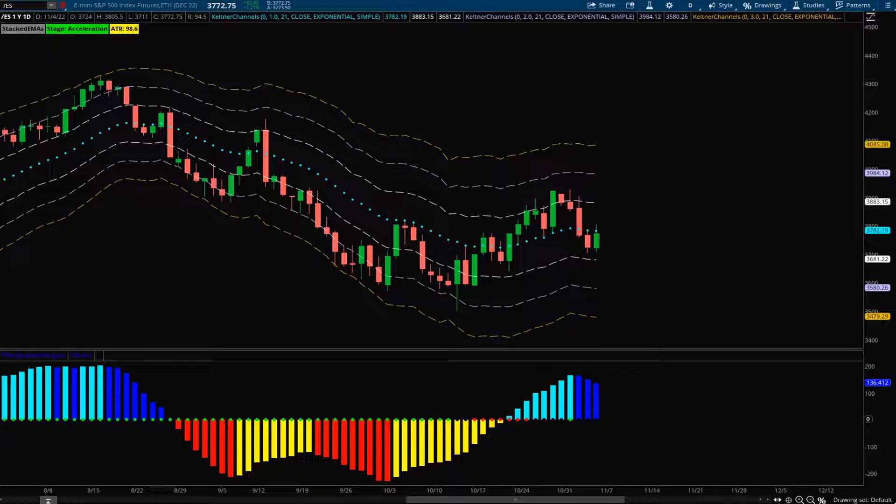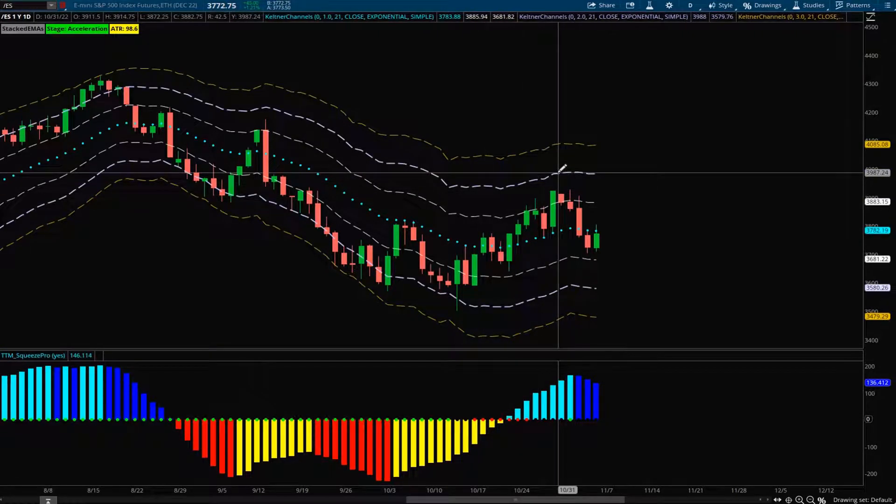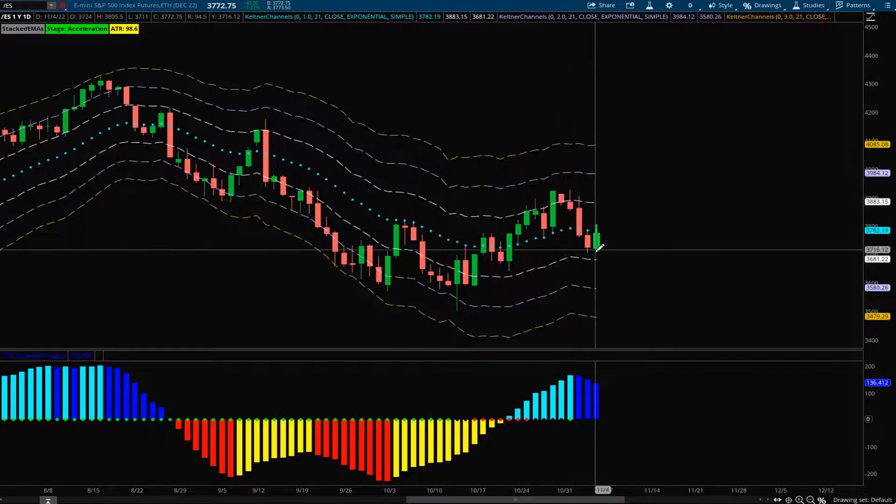With the market rejecting the 21 EMA again on Friday, my bias is still to the downside. This trend is still very bearish, and nothing has shown me that the bulls have come back in control. This market should technically go lower just based on the structure. The reason we got this little pop was accompanied by the daily squeeze firing to the upside — it was short-lived, as price couldn't even touch the plus 2 ATR and immediately rolled back over to the downside.